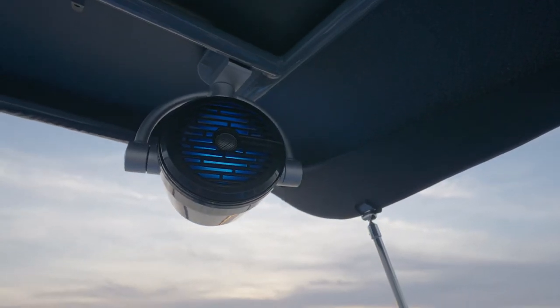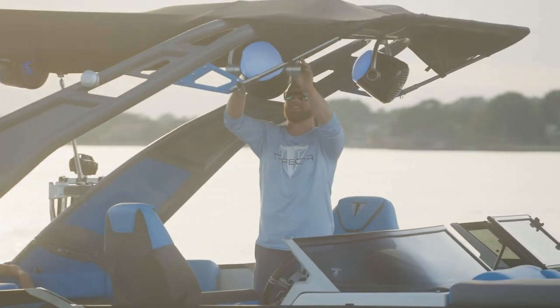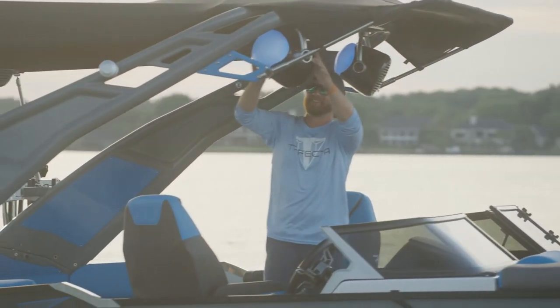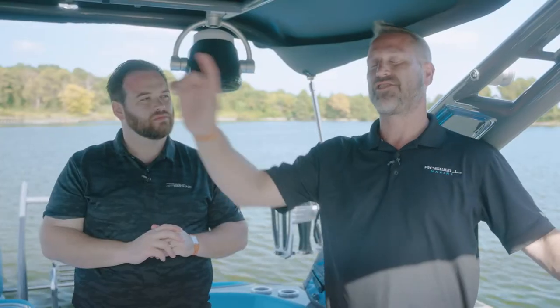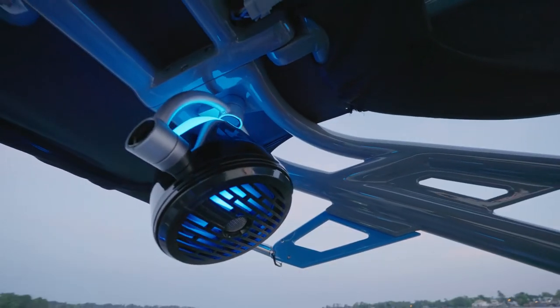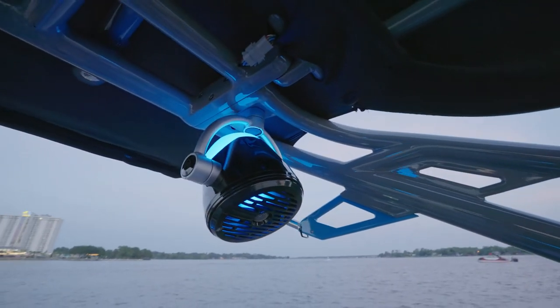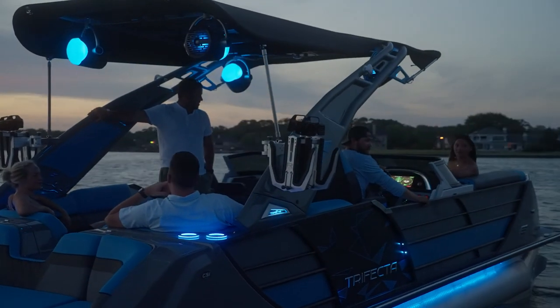We've got the R Spins on here — four R Spins that are included in the Roswell package. Believe it or not, these things are 360 degree tilt. We've made this so there's not a spot in the seat where you're not getting audio, even if your seat's out on the sandbar next to it. It's incredible sound and the cans — the back of the cans light up. It was patented for the translucent back. So RGB lights throughout this boat. Wait till you see it at night — that's about all I need to say. It's beautiful. You guys did a great job.